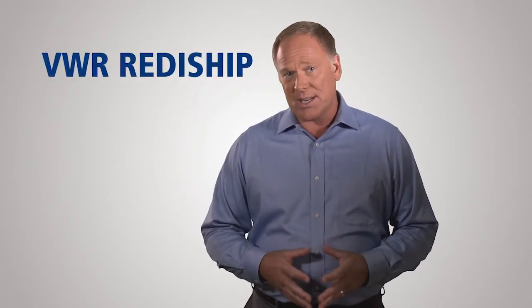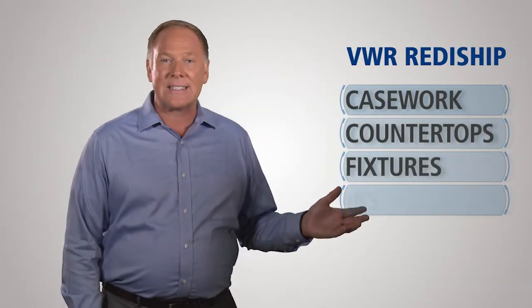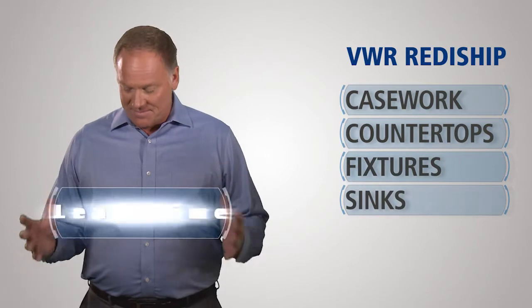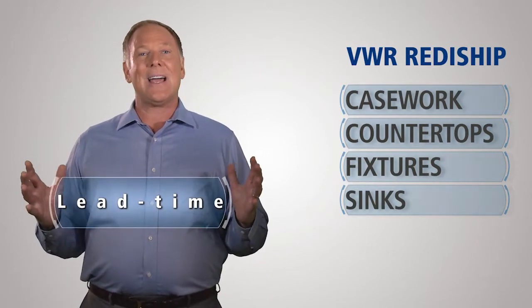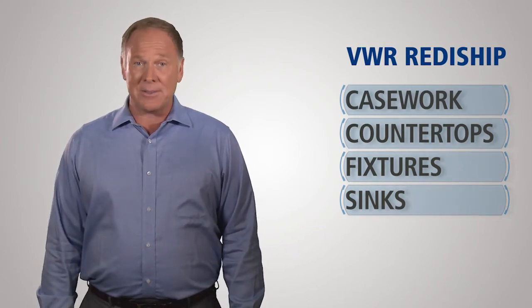VWR's long-term relationships with its furniture suppliers allow the ready ship line of made-in-the-USA products to be stocked in VWR-managed warehouses and ready to ship quickly. From steel casework to countertops, fixtures, and sinks, the ready ship program cuts lead times in half over traditional suppliers, allowing you to complete a lab with minimal downtime.